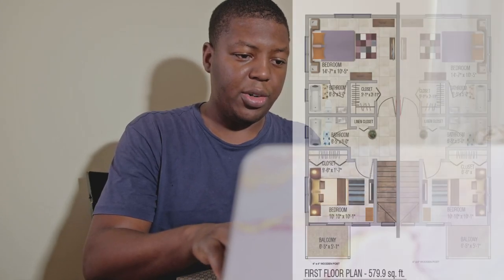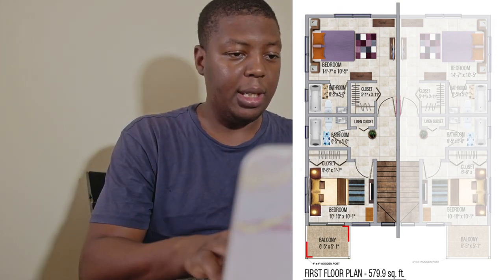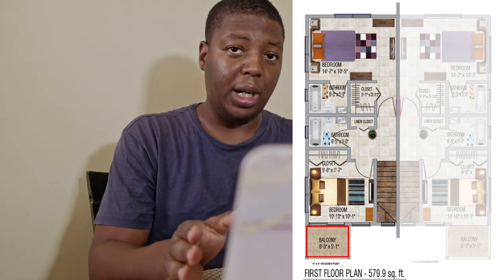This is the ground floor plan. How do you feel about it — do you think this is enough space? Feel free to drop your comments below. Moving to the first floor, something interesting to note is that the first bedroom, which is the smaller of the two, has a balcony, but the larger bedroom at the back doesn't. Not sure why that is — perhaps HAJ can comment on that.